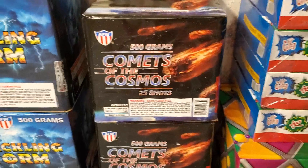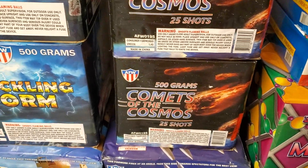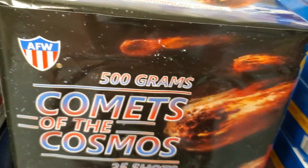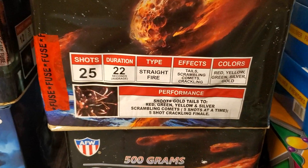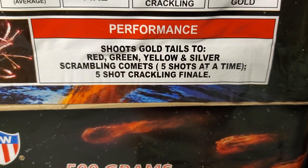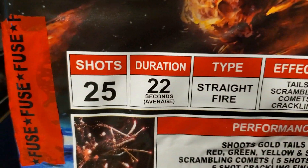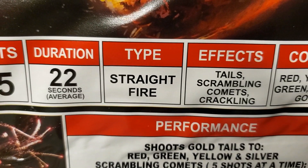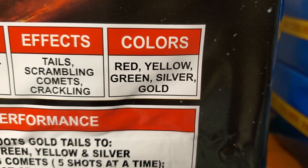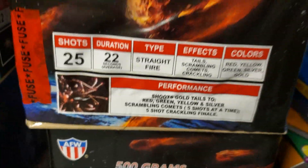Over here we got Comets of the Cosmos by AFW, 25 shots — you get two in a case. The performance is: shoots gold tails to red, green, yellow and silver scrambling comets, five shots at a time, and a five-shot crackling finale. 25 shots, duration 22 seconds, straight fire cake. Effects are tails, scrambling comets and crackling. Colors are red, yellow, green, silver and gold. You don't really see too many cakes with scrambling comet effects, so this should be a nice unique cake.